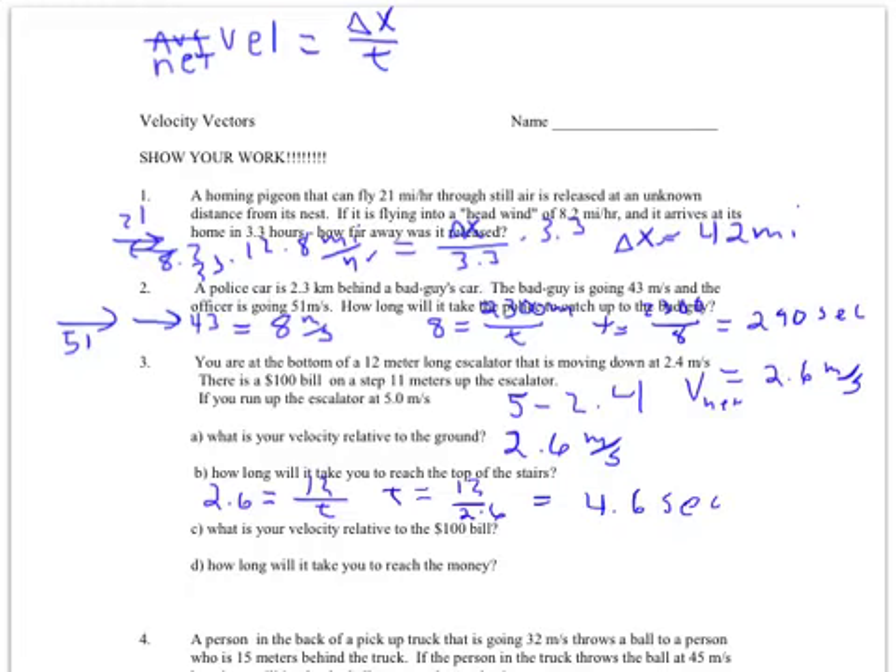What is my velocity relative to the hundred dollar bill? The bill is moving with me on the escalator. When two objects are on the same moving frame of reference, ignore the motion of that frame. Like if you and I are on the same ferry, it takes the same time to walk end to end whether it's moving or not. So ignore the escalator's motion — I'm simply moving up at 5 meters per second. How long to reach the money 11 meters away? Five equals 11 over t. Swap: t equals 11 over 5, which is 2.2 seconds.